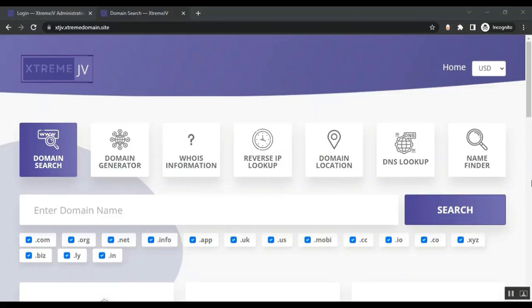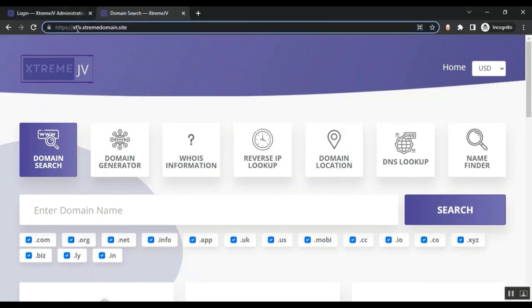Welcome to this video. I'm going to introduce you to our brand new app, Extreme Domain, which allows you to sell domains just like GoDaddy, Namecheap, and many other platforms — without ever owning these domains. Upon registration, you will get your very own fully hosted cloud app. Depending on which domain name you pick, you'll get something like yourname.extremedomain.site.